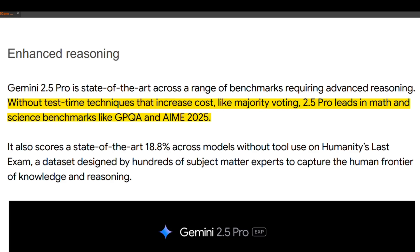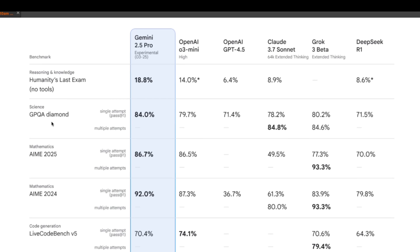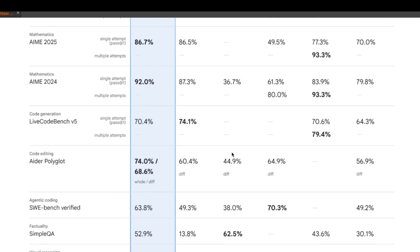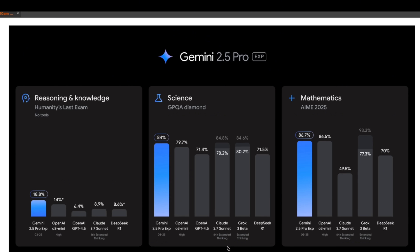In terms of benchmarks, this is the first model able to achieve 18.8% on Humanity's Last Exam — a very tough exam — where the previous high score was 14% by O3 Mini on the high setting. Also on GPQA Diamond, a scientific benchmark, it leads all other models in performance. So on the benchmarks it definitely seems to be a very strong model, and Google is specifically highlighting the reasoning capabilities and coding abilities, which we're going to test later.